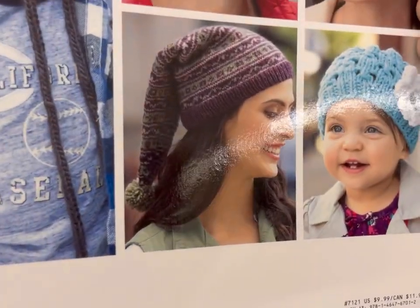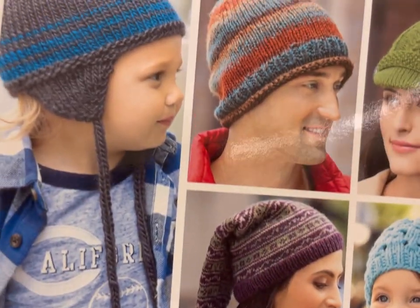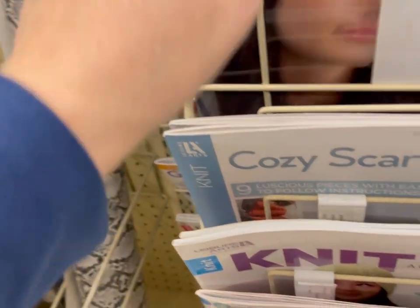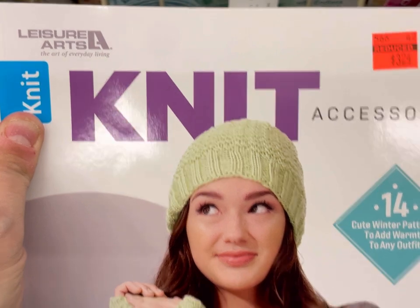10 Cozy Knit Projects from Leisure Arts. Nice hat there. These were just marked down today because I was here last week and none of this was on clearance. Leisure Arts Knit — 14 Cute Winter Patterns, Accessories — $3.24.